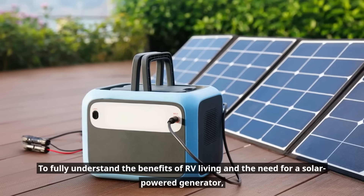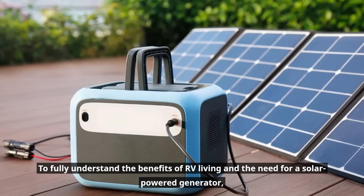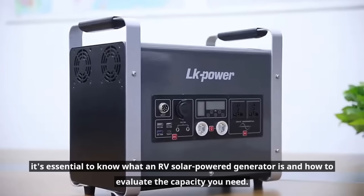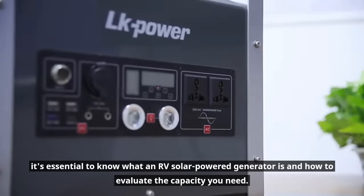To fully understand the benefits of RV living and the need for a solar-powered generator, it's essential to know what an RV solar-powered generator is and how to evaluate the capacity you need.